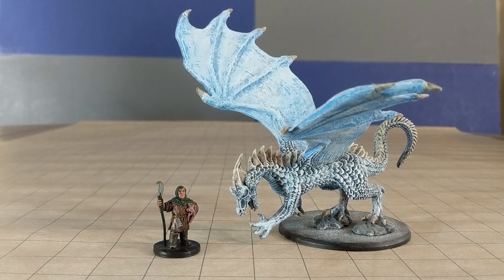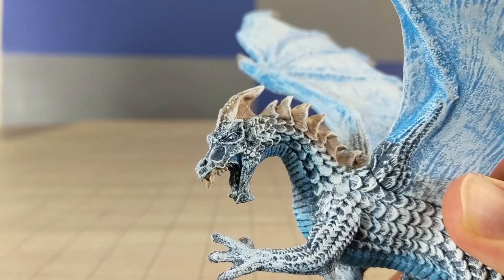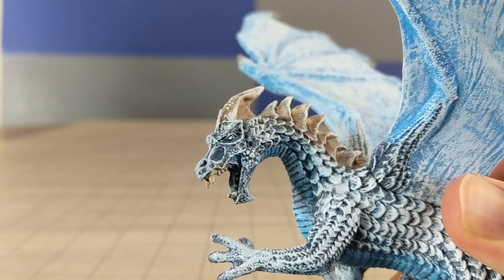Next, we have a Reaper Bones Dragon. This guy, I believe, is called Death Sleet. Unfortunately, he has the habit of pitching forward. Many people used rods to prop him up. I didn't realize that this miniature had that problem when I originally painted him, so I just kind of have to re-bend him upwards every time I use him.